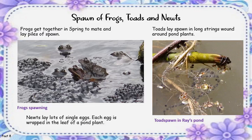Spawn of Frogs, Toads and Newts. Frogs get together in spring to mate and lay piles of spawn. Newts lay lots of single eggs, and each egg is wrapped in the leaf of a pond plant. Toads lay spawn in long strings around pond plants.